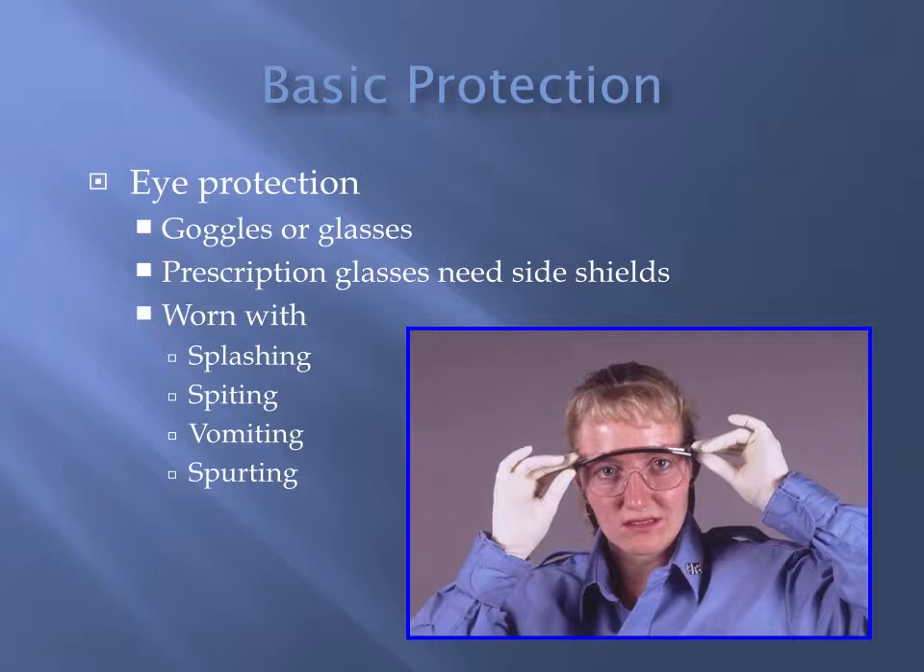For protection from airborne-type particles or diseases — maybe the patient has tuberculosis, the flu, or is spitting up blood — there are two different types of masks. One is a surgical-type mask, which is a barrier that prevents fluids, blood, and particles from getting through, but doesn't necessarily filter them out. Something that would filter small particles we're concerned about would be a HEPA mask or an N95 respirator.